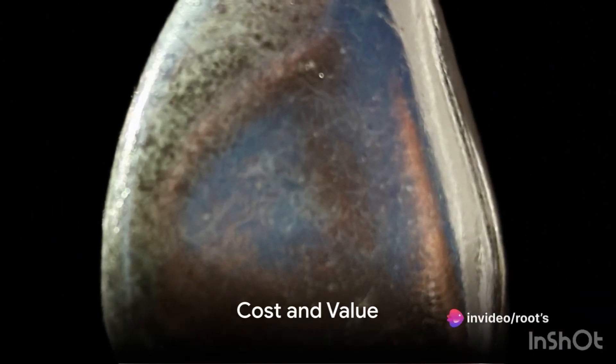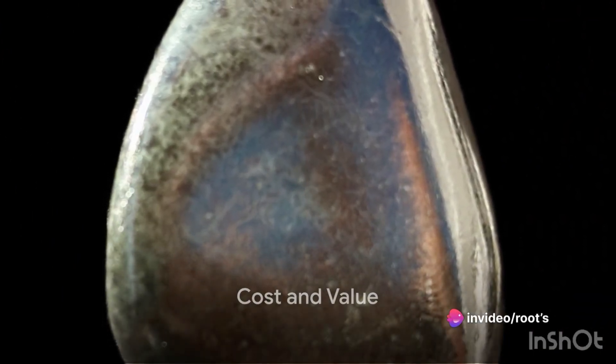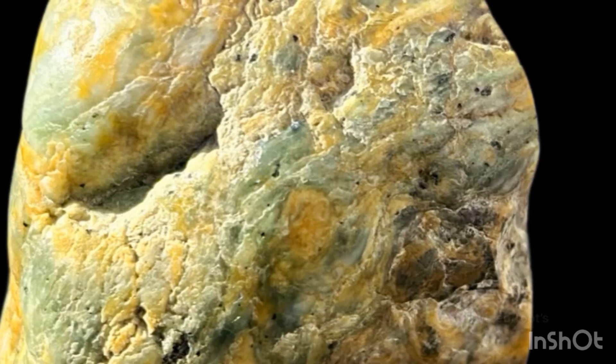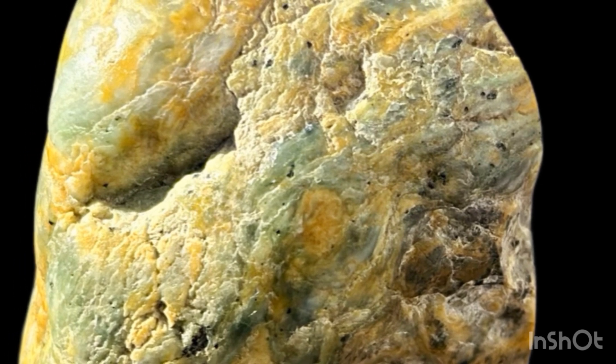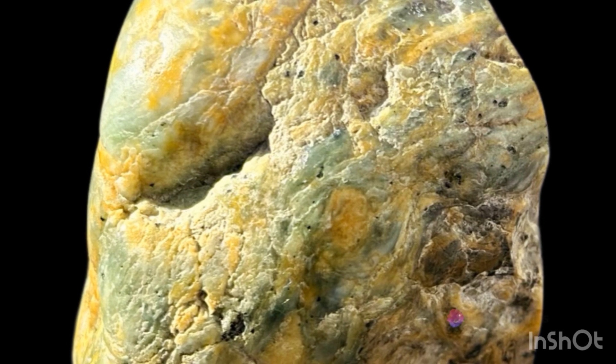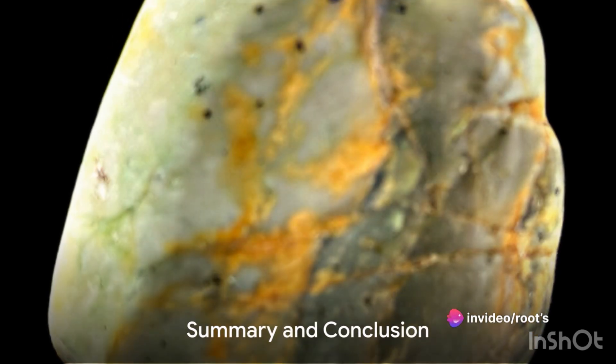In terms of cost, jadeite is generally more expensive than nephrite due to its intense colors and greater translucency. However, the price of both can vary significantly depending on factors such as color, clarity, size, and craftsmanship.